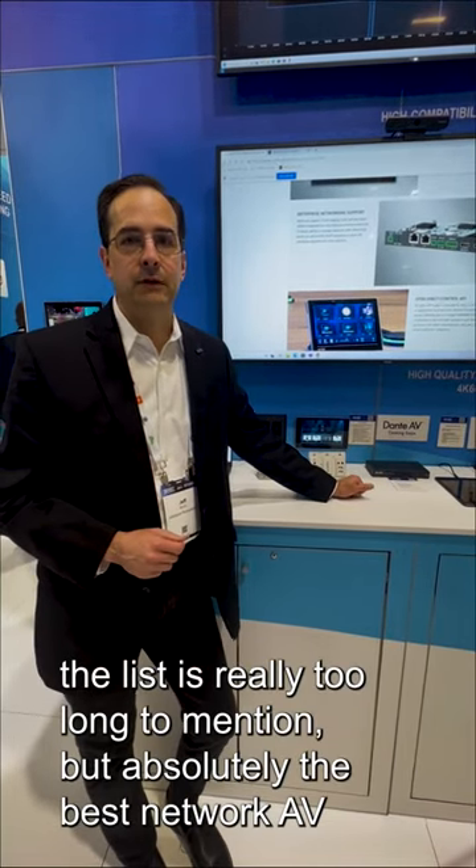So a lot of terrific features — motion JPEG preview — the list is really too long to mention, but absolutely the best network AV product on the market today.